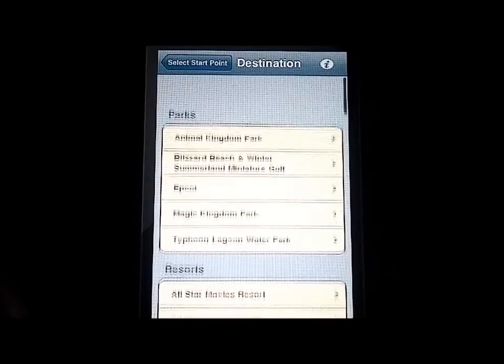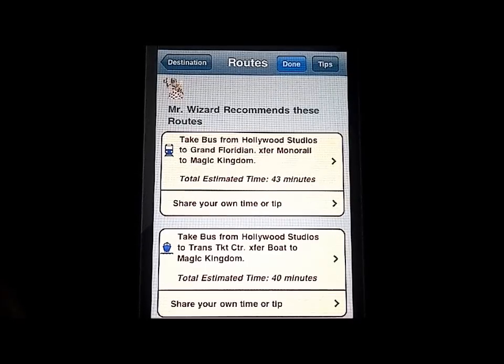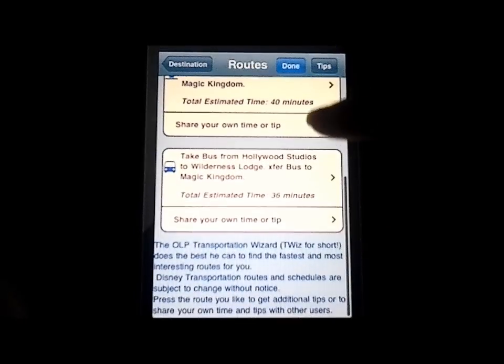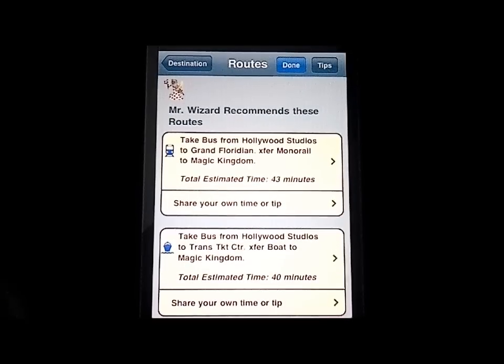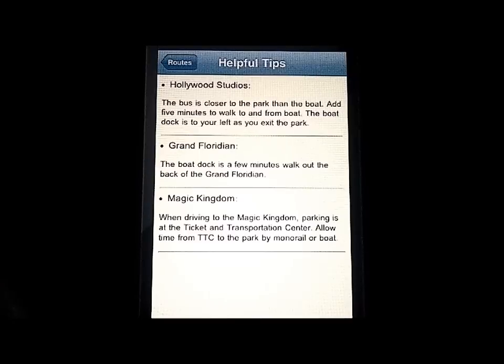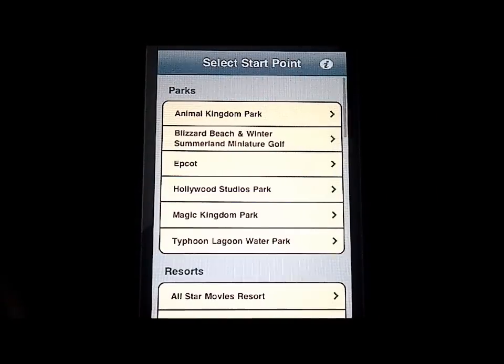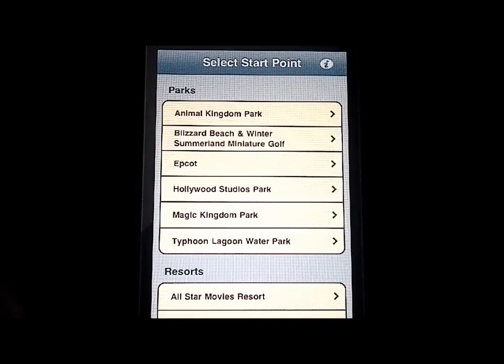If you're like me and you try to pack as much as you can into one Disney day, getting somewhere quickly is really going to save you time and effort. This app is a wonderful travel app. Here at iPhoneAppReview.com we gave this application 4 out of 5 stars — it's a solid app, super easy to use, very informative, very smart. There are a couple of things that could take it up that extra notch, but all in all, a wonderful application.